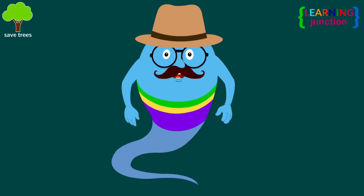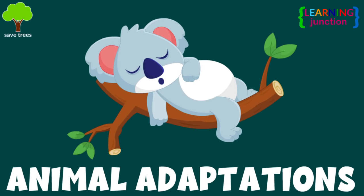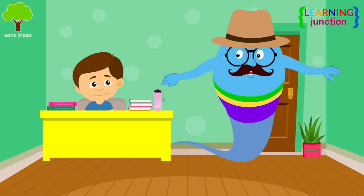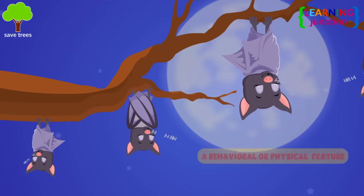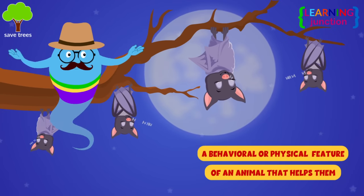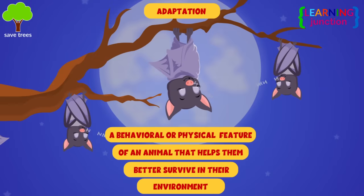Hello friends, today we'll learn about animal adaptations. You have an assignment on the topic, so let me help you on this. A behavioral or physical feature of an animal that helps them better survive in their environment is called an adaptation.